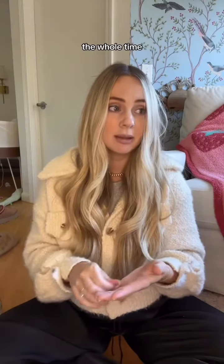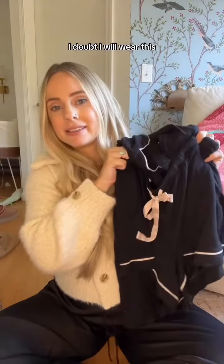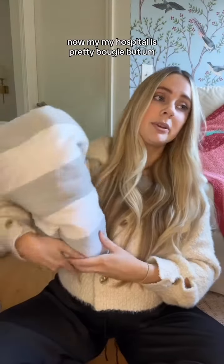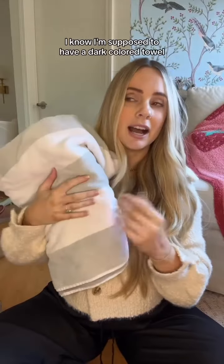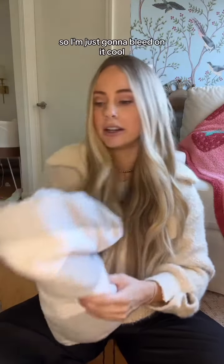My outfit the whole time is going to be this — I'm bringing this shorts pajama set, though I doubt I will wear it. A beach towel. My hospital is pretty bougie but their towels suck and they're tiny. I know I'm supposed to have a dark colored towel but this is all I have, so I'm just going to bleed on it. Cool.